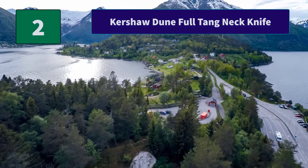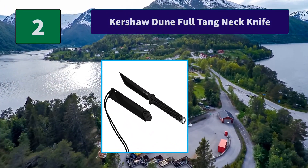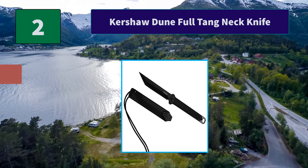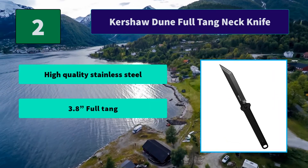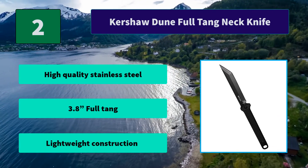Number 2: Kershaw Dune Full-Tang Neck Knife. The Dune makes a great backup knife — easy to access, or simply an unobtrusive, easy-to-carry EDC ready for instant deployment. The tanto style tip is ideal for piercing. Main features: high quality stainless steel, full tang, lightweight construction.